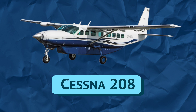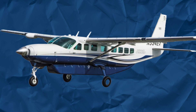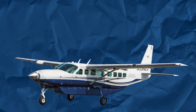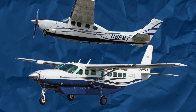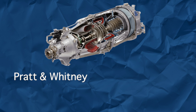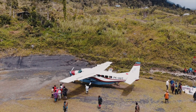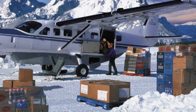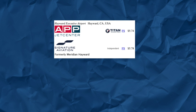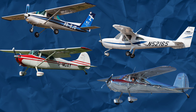The Cessna 208 Caravan, introduced in 1984, is the biggest single-engine airplane Cessna makes. Despite being lower on the naming scheme than the 210, it's the only airplane on the list that rolls out of the factory with a turboprop. Powered by the bulletproof Pratt & Whitney PT6 with 675 horsepower, the Caravan is a workhorse used in a variety of roles such as cargo, passenger transport, and humanitarian relief. The Caravan sips just 48 gallons of jet-A per hour at cruise, making it slightly less economical for personal use compared to the other Cessnas.